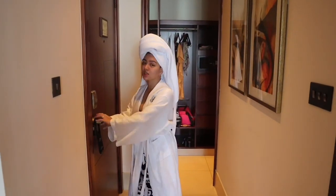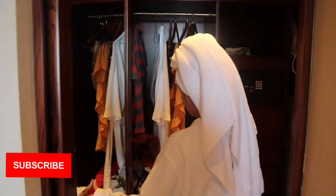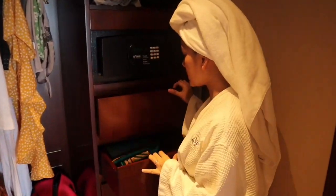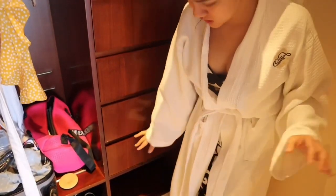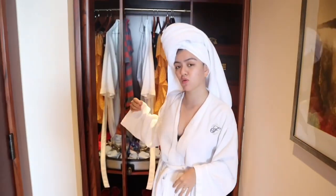Pagpasok natin ng pinto, makikita agad natin yung walk-in closet nila dito. Ayan. May salamin dito, dito mo talaga ilalagay yung mga damit mo at may mga drawer dito. Kung gusto mong ayusin yung mga gamit mo dito, ayan. Tapos, dito yung mga shoes. Para pag may aura ka, mabilis mo lang makukuha yung mga shoes mo.